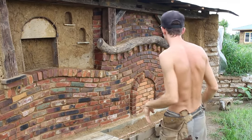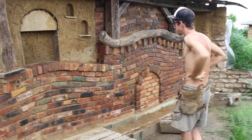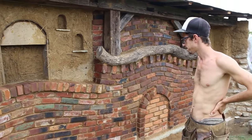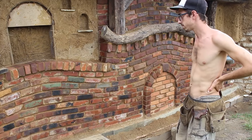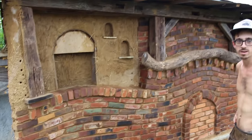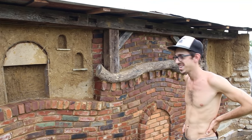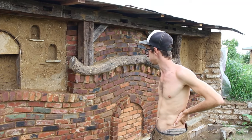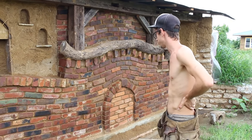Bricks have historically been a really popular way to build here just because of the clay that we have. I've collected old bricks from wherever I've been able to find them. I call this the wall of 100 houses — it might not have bricks from 100 houses, but it has a bunch of houses represented here.